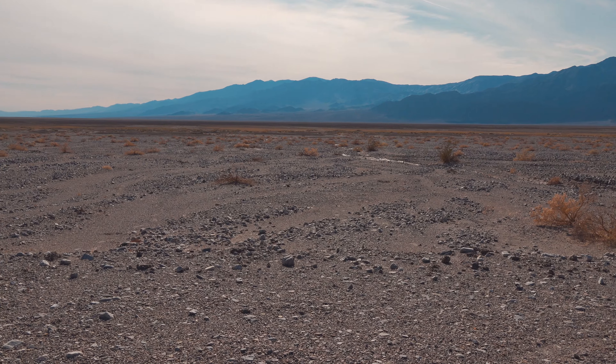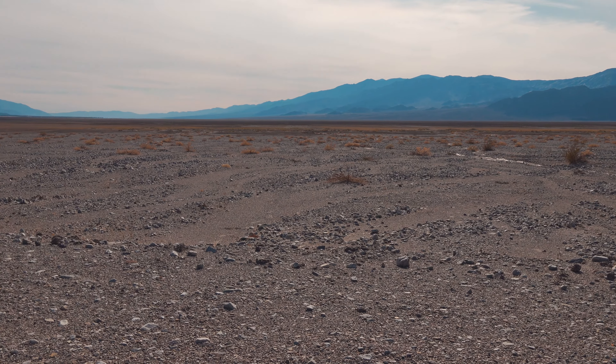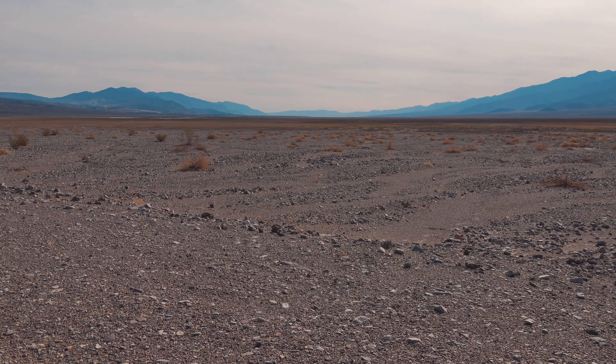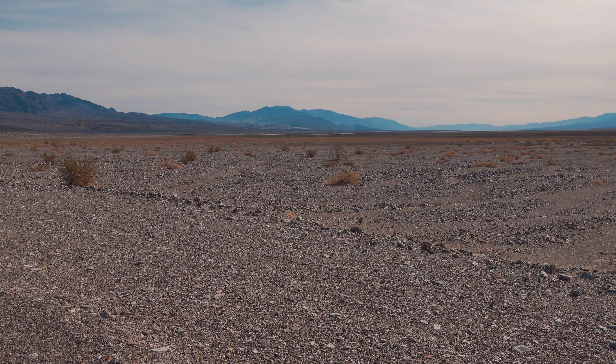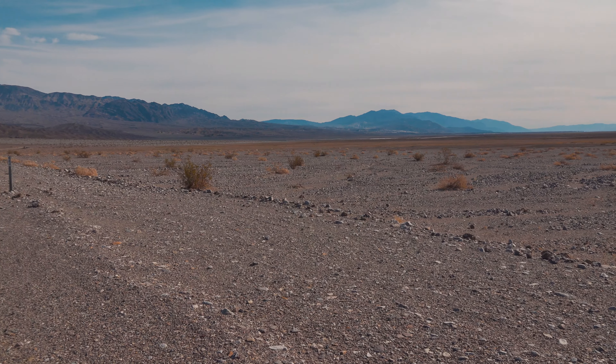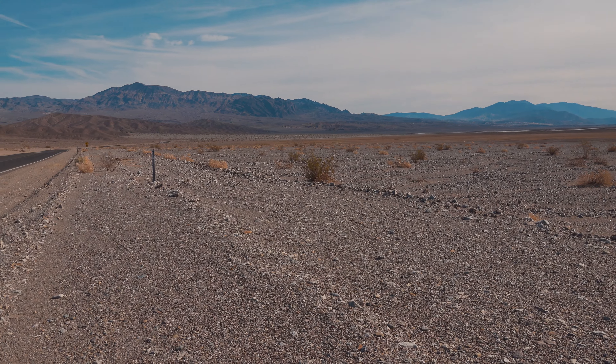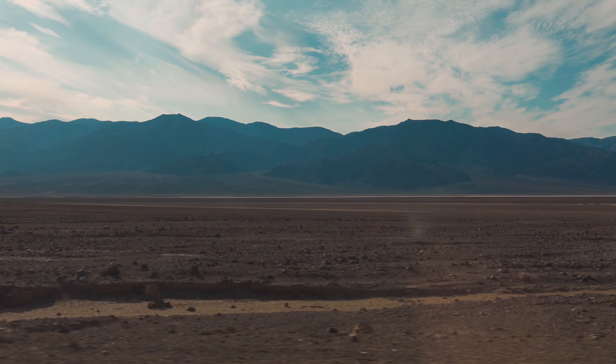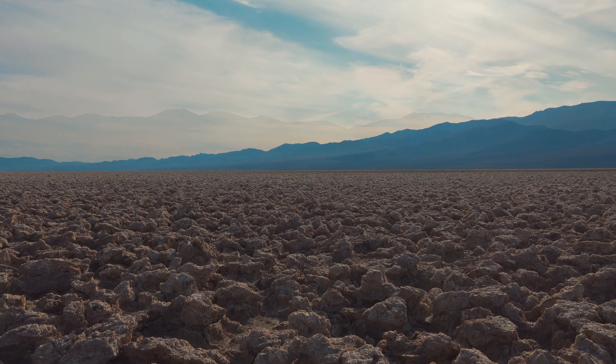U-turning to the east around Ubehebe, we hit pavement and it felt amazing for a second. Heading south through the valley and passing through Furnace Creek, the hottest place on earth at a record 134 degrees Fahrenheit, we'd finally be hitting the Badwater Basin area, which is the prime spot in Death Valley.